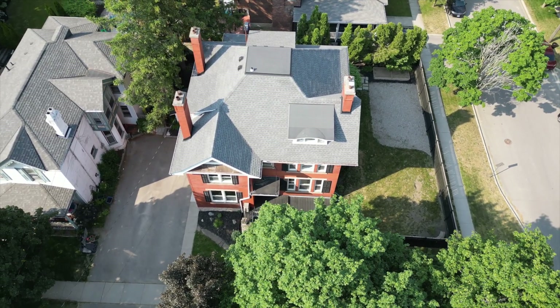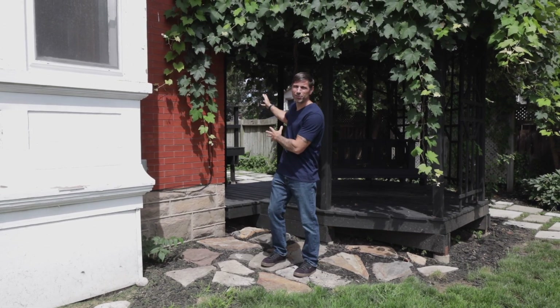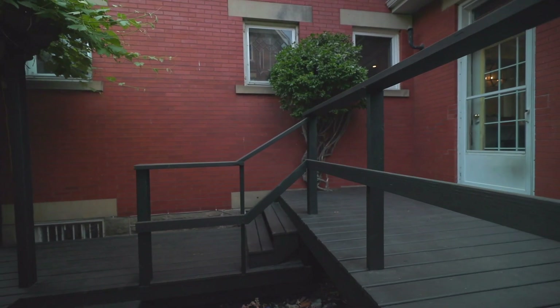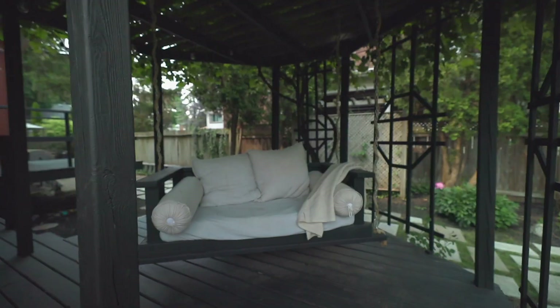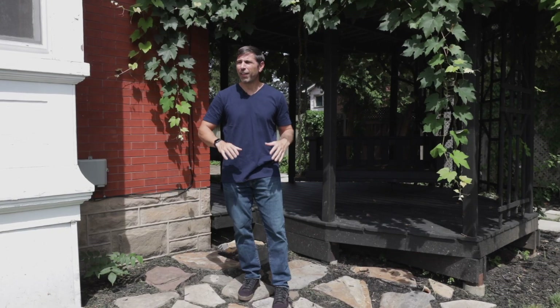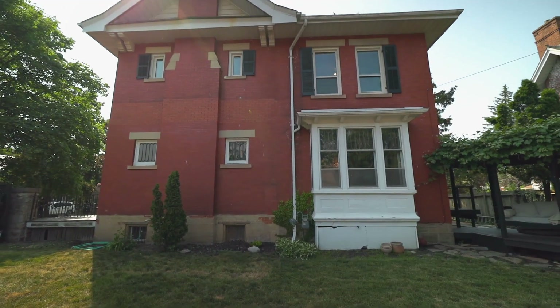This property sits proudly at the corner of Dufferin and Chestnut, two of Brantford's most prestigious streets. They made really good use of the yard — off the back kitchen door you've got a nice multi-level deck good for all kinds of purposes, including this amazing gazebo with a suspended swing. Then there's a wide open yard that's perfect for anything you want to use it for. It's really a great space.